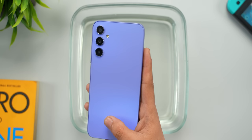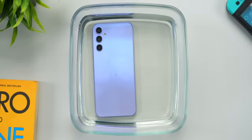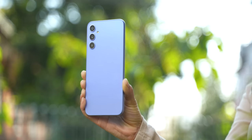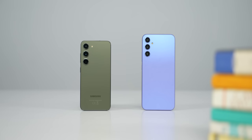Moving on, Samsung's Galaxy A34 design-wise is a very well-built phone. It is IP67 dust and water resistant, one of the most affordable phones to offer this. The back material is plastic, but it doesn't feel like plastic at all. It has heft and overall a very good hands-on feel. Samsung's flagship S-series phones can look like this, so this feels like a premium phone.